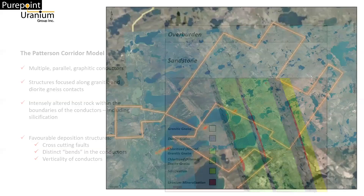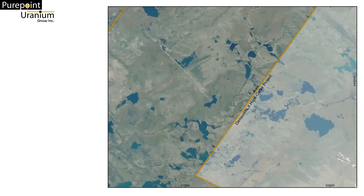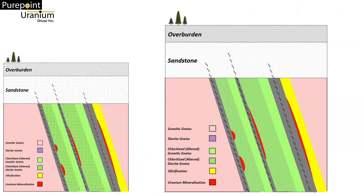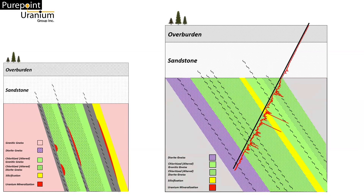Our upcoming drill program will focus further north along the trend in the area we call the Sabre Zone. Prioritization of this area was prompted by the results of Hole 105 earlier this year. Comparing Hole 105 to the model, we find compelling evidence of a significant mineralization event. Here, we found an extensive stretch of rock that has been altered to hematite and clay by intensely heated fluids moving through the area. Further, anomalous uranium mineralization throughout the hole demonstrates that these hydrothermal fluids were uranium-bearing.